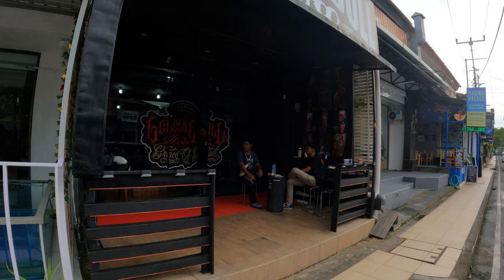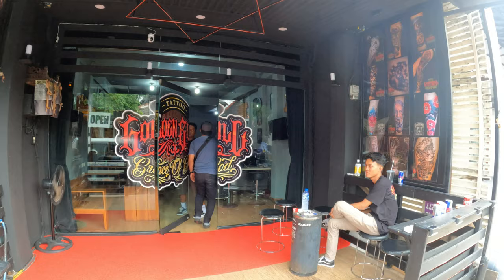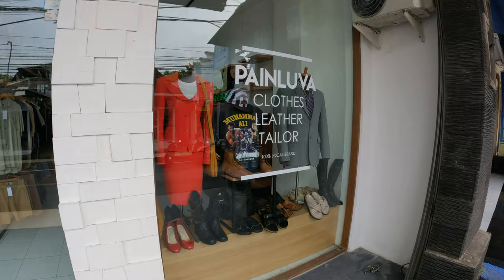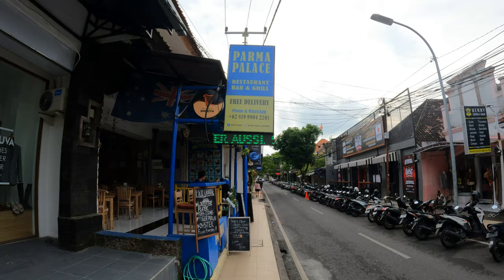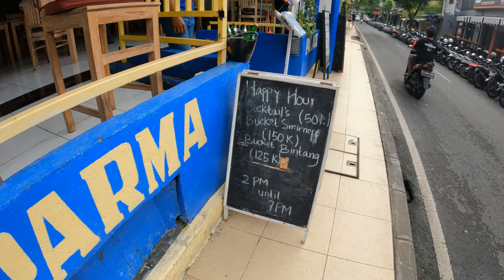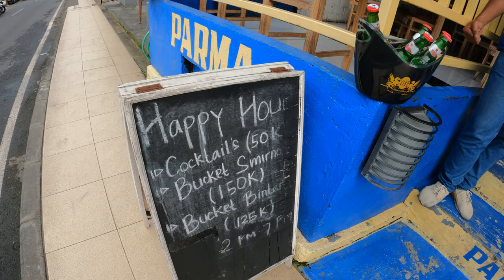Next door to Tropical Spa we have Golden Bull Tattoo — nice entrance. And just next door we have a clothing shop here, Louvre Clothes and Leather Tailor.